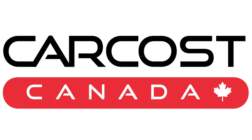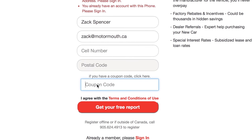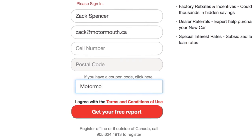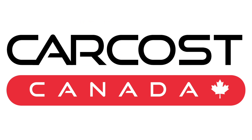This video is brought to you by CarCost Canada. Get the dealer's cost, list of rebates, plus discounted interest rates. Use the promo code motormouth to become an expert member and get extra searches. The link is in the description below.